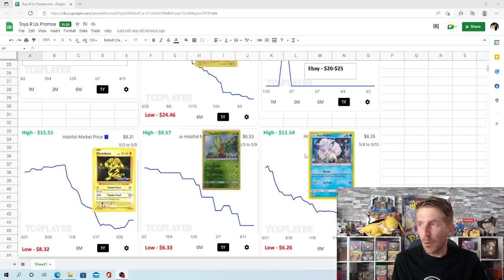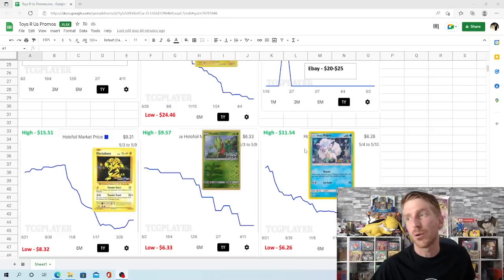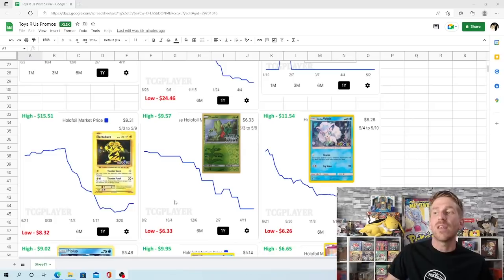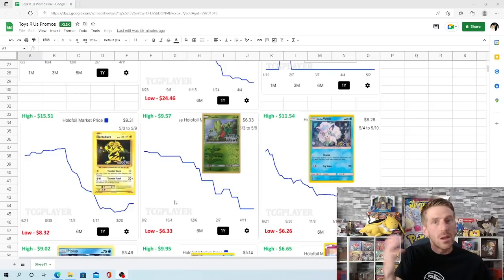The Trico from Celestial Storm was a Toys R Us promo as well — same story as the Electabuzz. It was at $9.57 back in August of 2021 and has just consistently dropped, with plenty of sales. It's continuously gone down and is now sitting at a one-year low of $6.33. I feel like it's still going to keep falling.